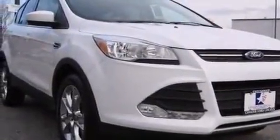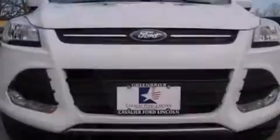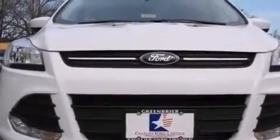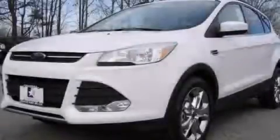A rear window defroster. A CD player. A keyless entry system and a power driver seat. Stop by today and test drive this automobile for yourself.